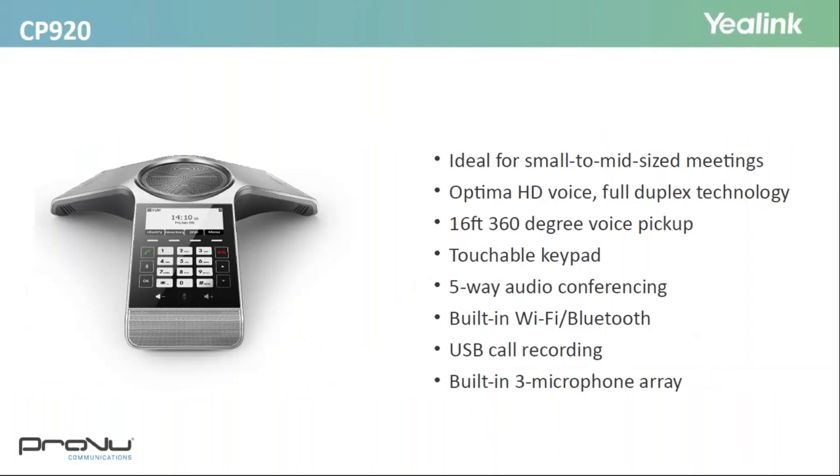Starting with the CP920, this is great for small to mid-sized meetings and is super budget-friendly but rich in features. The range on this one is just over 16 feet, which beats higher-priced entry-level and mid-level solutions from competing vendors. It's got three-way microphones — one in each leg — supports PoE, and has built-in Wi-Fi and Bluetooth. There's also a USB port, which is great for call recording. So this is a super budget-friendly phone with all the features of a high-end conference unit.